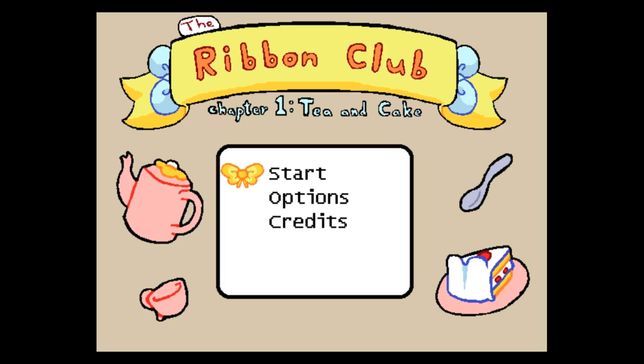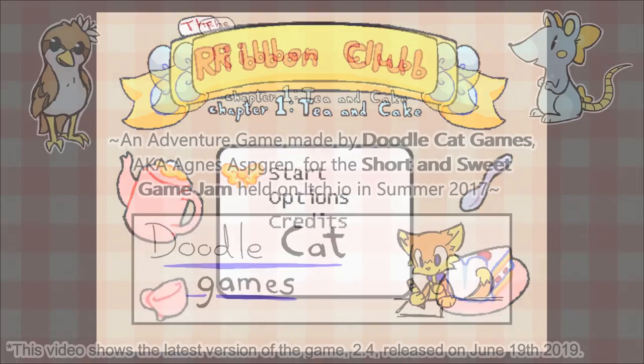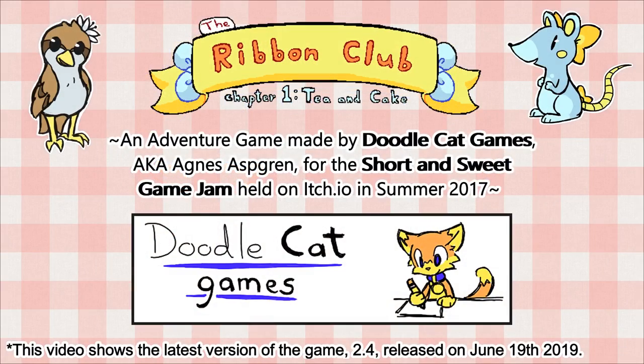Here we have The Ribbon Club, Chapter 1: Tea and Cake by Doodle Cat Games, also known as Agnes Askren. This is a cute short little game originally made for the Short and Sweet jam held on itch.io in summer of 2017.